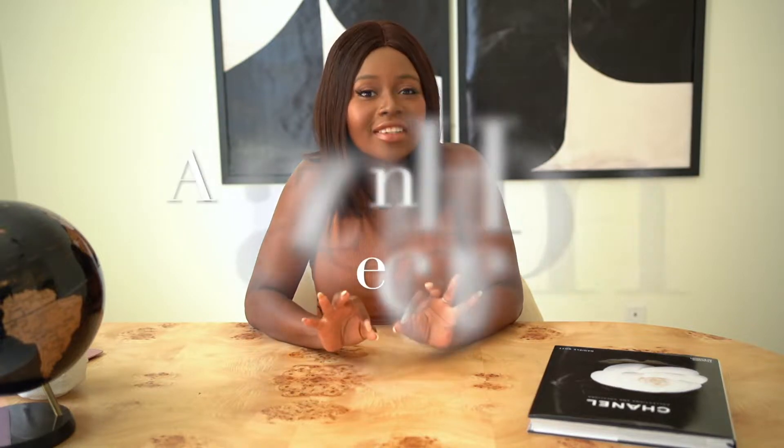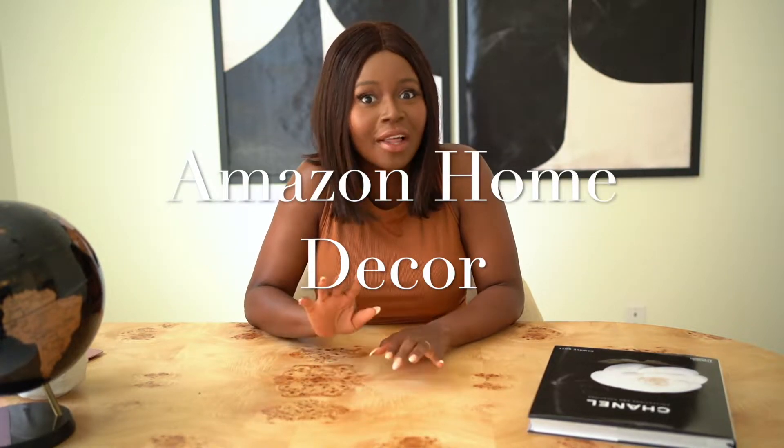Hey guys, welcome back to my channel Juliette Joie de Vivre. In today's video, I've got some hot top finds on Amazon for you. All of these items are five-star rated — the lowest is like 4.7. So these are all top high-rated home decor items from Amazon for you today.